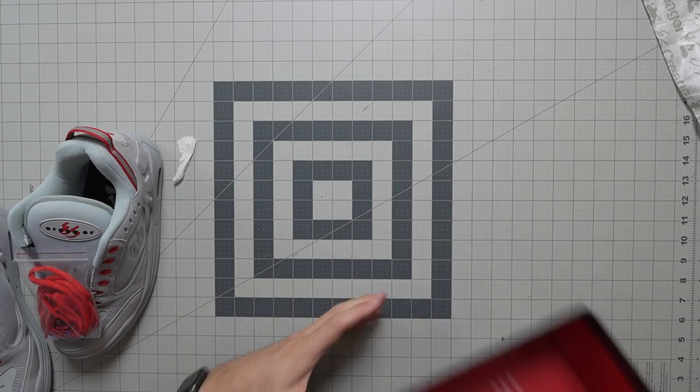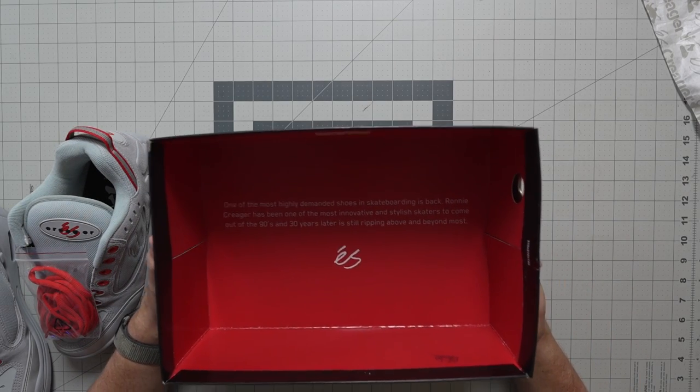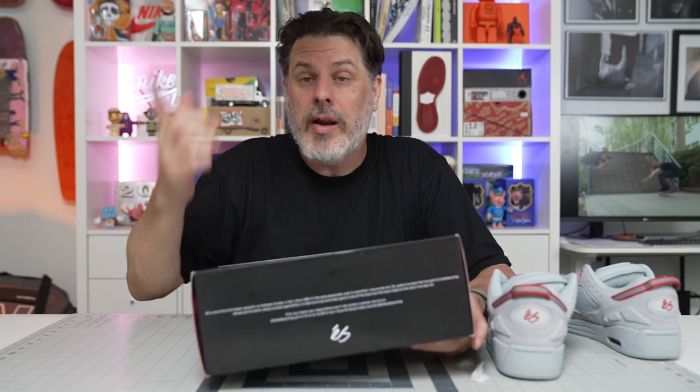I haven't tried these on yet — I'll try them on before the end of the video and let you know how they fit. These release tomorrow, June 29th, and they're $125. One other thing I just noticed while taking these out of the box: one of the most highly demanded shoes in skateboarding is back.